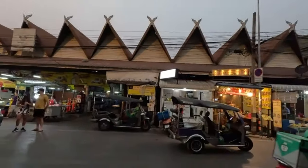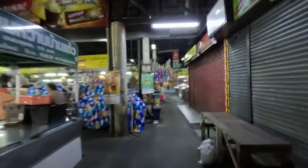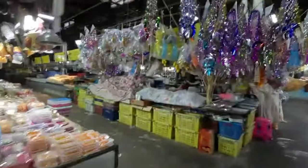This market - if you're lost and don't know exactly where it is, it's right next to Chiang Mai Gate. There's a little market in there, should we go in there? Yeah, let's go in there. They've got desserts and stuff there. Look at all those.